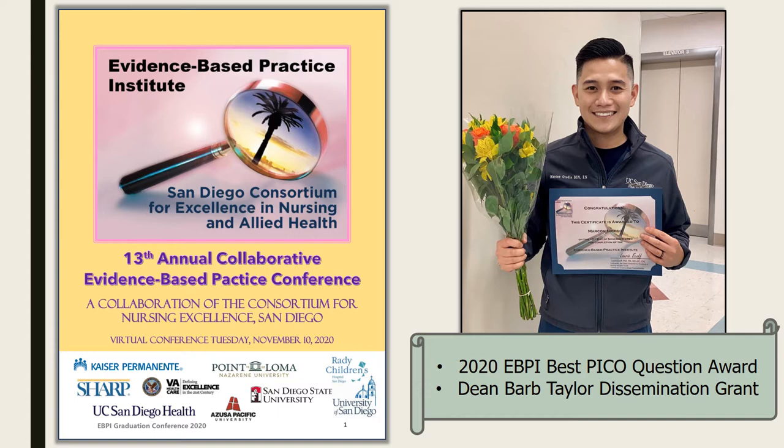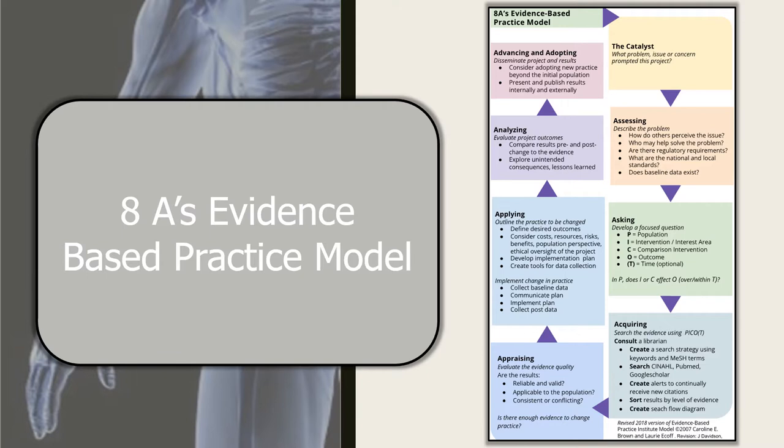I was a graduate of last year's San Diego Evidence-Based Practice Institute, wherein my project won the Best PICO Question Award and I was also the recipient of the Dean Barb Taylor Dissemination Grant. Since my project is evidence-based, I'm using the 8As model from assessing to advancing and adopting.